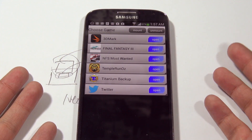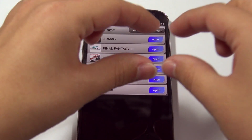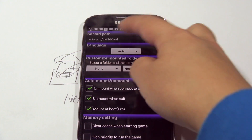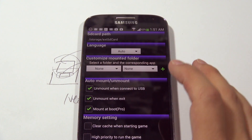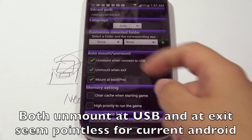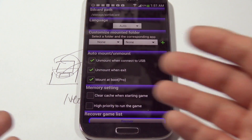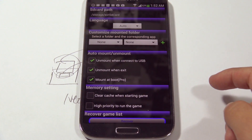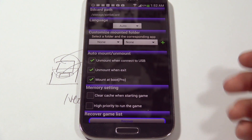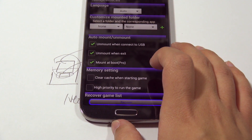Another issue: you can't take your original program that was moved to the SD card and move that directory back onto your phone — what nonsense is that. Inside Settings you can see the SD card path, choose your language, customize your mount folder, and there's an option to unmount when connected to USB and unmount upon exit. The one feature you have to purchase — the Pro version — is 'Mount at Boot,' so if you shut the phone down it automatically mounts everything again, which is really nice so you don't have to open the app to launch a game.